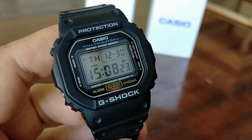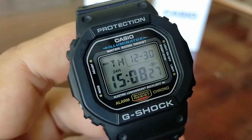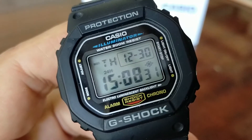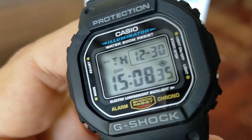The second watch that we will give away, when the channel reaches 5600 subscribers, is the DW5600E. It is the first iconic G-Shock, the one that came out in 1983. It has changed only slightly in internal software — the auto calendar now reaches up to 2099, while before it only reached up to 2032.